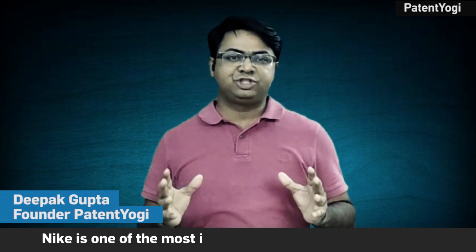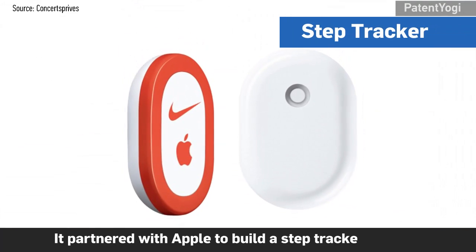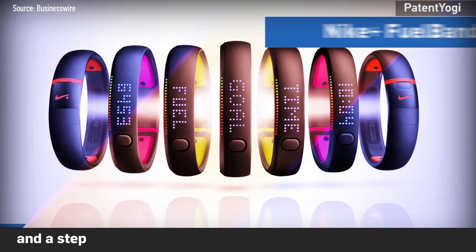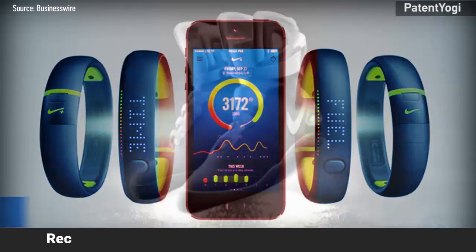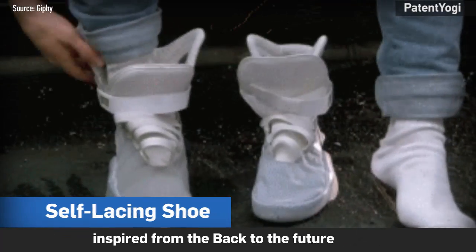Nike is one of the most innovative companies in the world. It partnered with Apple to build a step tracker in 2006 and launched a GPS-powered running app in 2010 and a step tracker wristband series, the Nike Plus Fuel Band, in 2012. Recently, it developed a shoe with self-lacing technology inspired from the Back to the Future series.